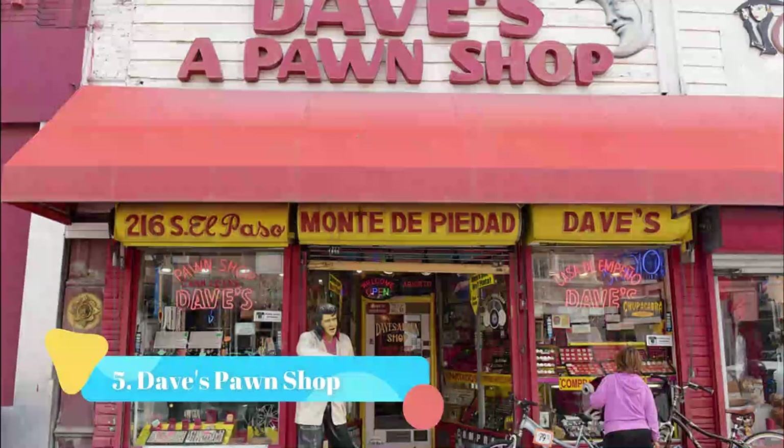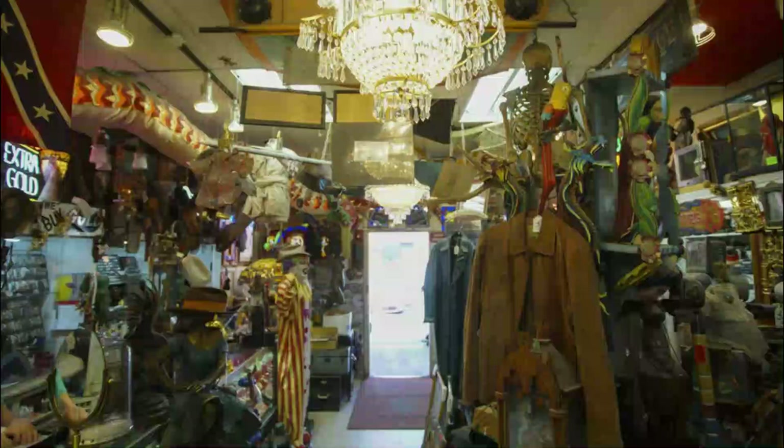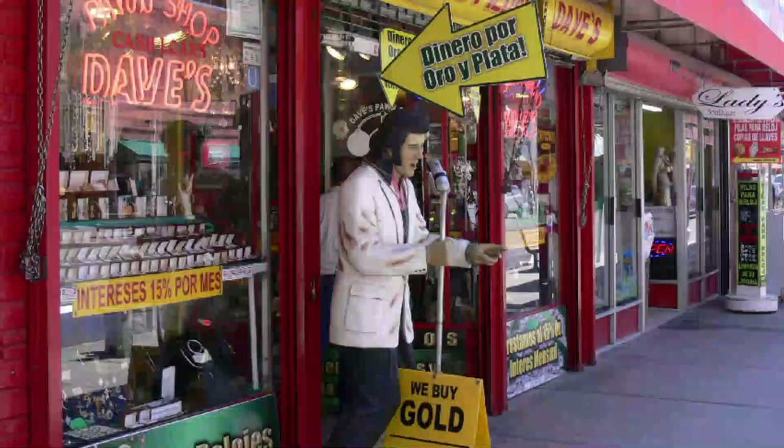Number 5: Dave's Pawn Shop. Dave's Pawn Shop is a treasure trove of oddities and bizarre artifacts. The shop has been a staple of South El Paso Street for several decades, yet many locals have never visited the shop.